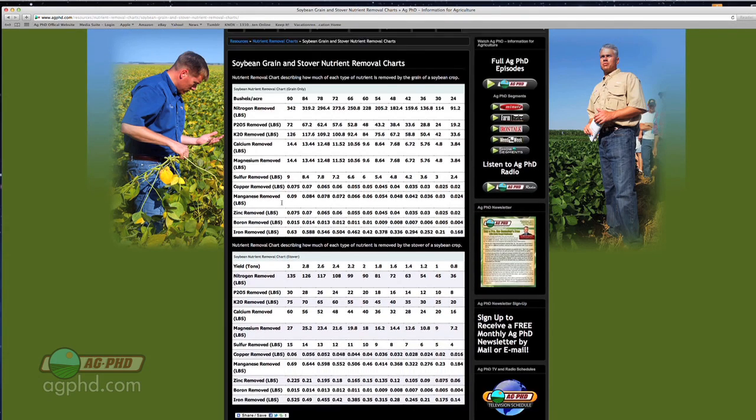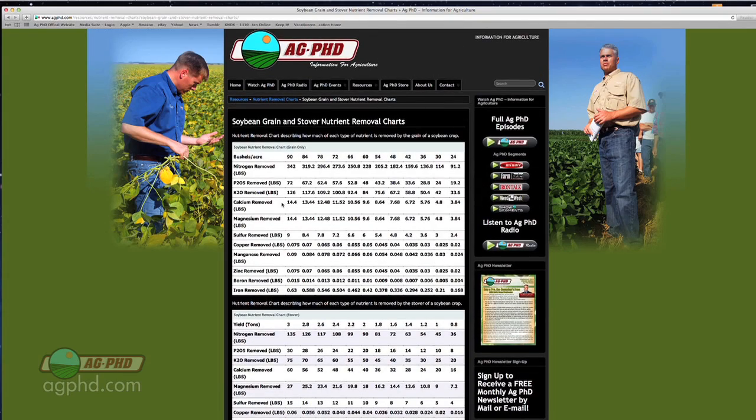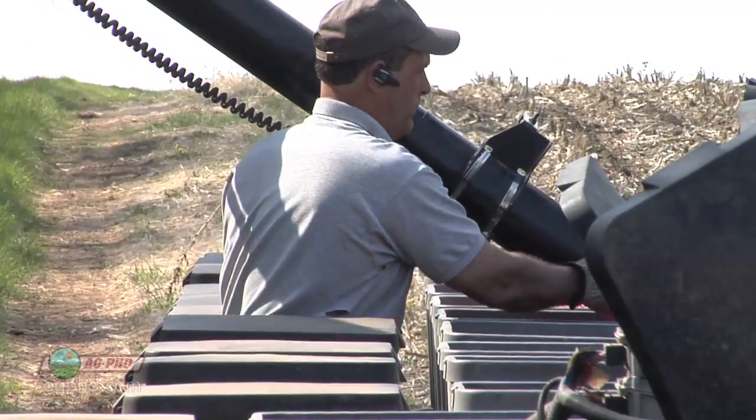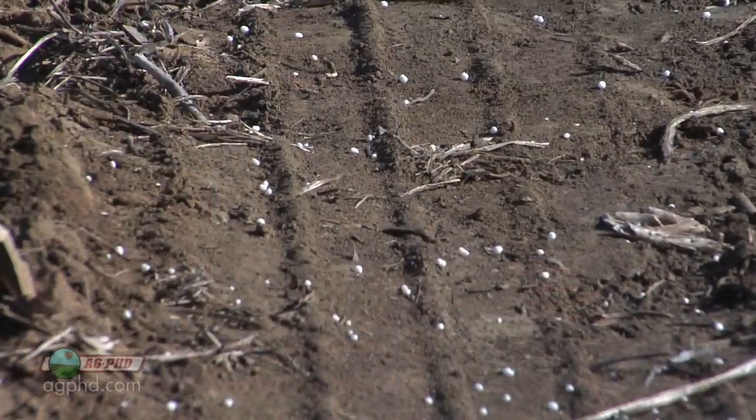This is where we start before we ever even think about fertilizer. We think about what we're going to plant for next year, look at this very chart, and say: okay, we're going to plant soybeans in this field, our yield goal is 80 bushels — what do we really need in terms of fertility?